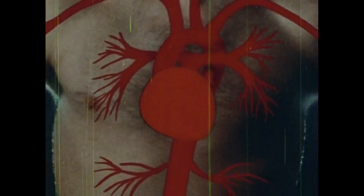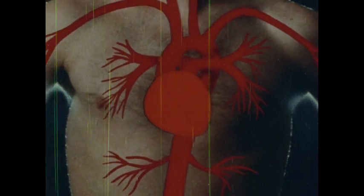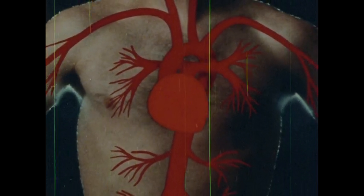One heart, five liters of blood, and some 96,000 kilometers of blood vessels. 60,000 miles of them make up your circulatory system.